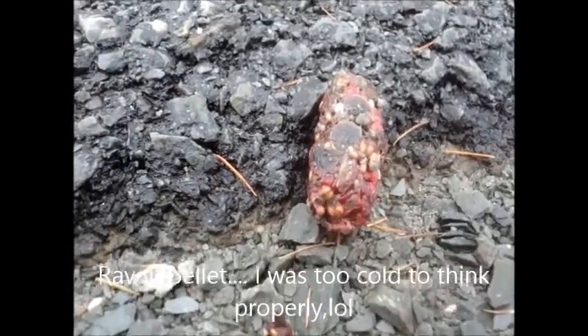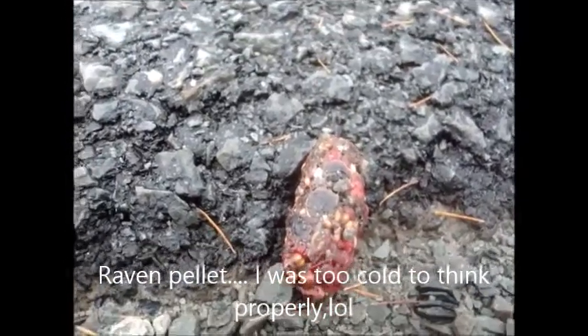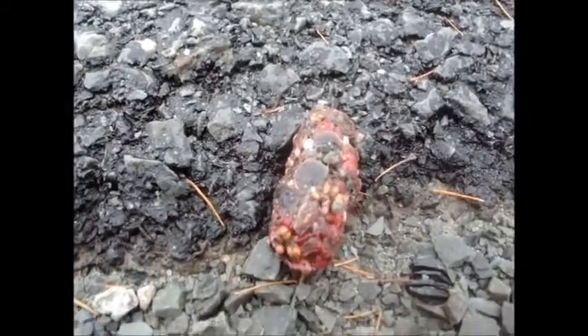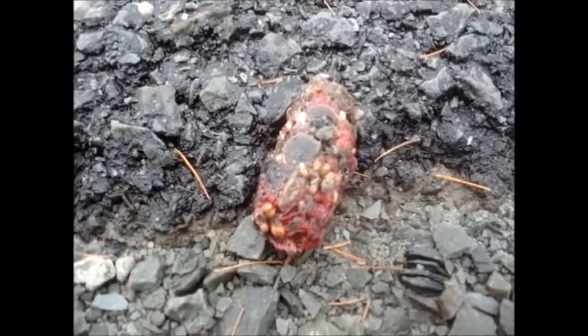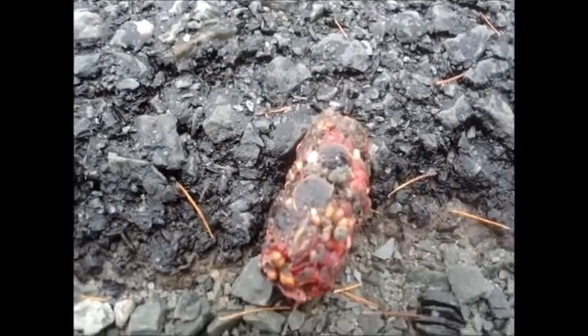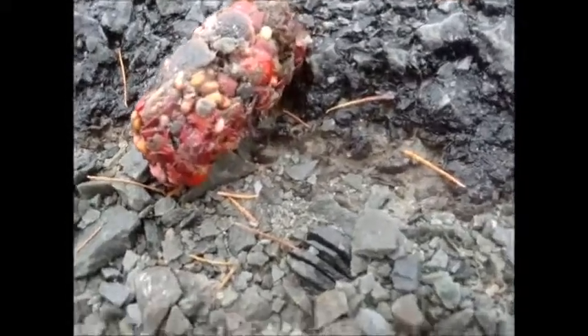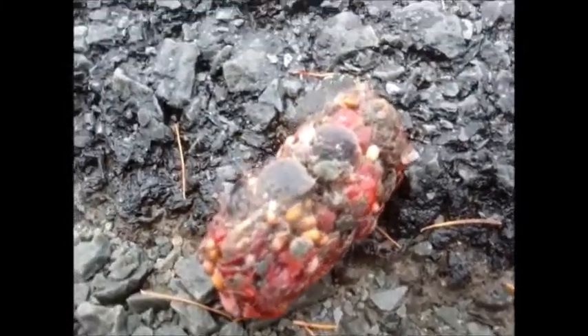What a crow pellet is — most birds can't digest certain materials, and everything that comes out of their back end is liquid waste, so a lot of stuff cannot pass through their digestive system. So they vomit it up, much like an owl vomits up bones and fur and whatnot.